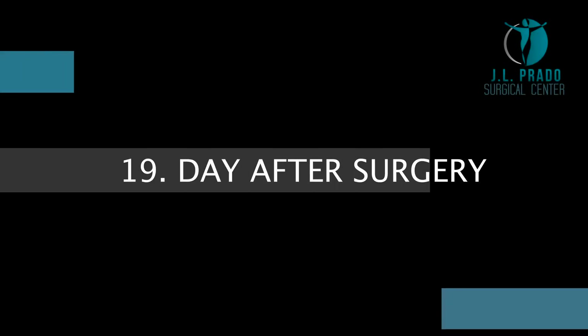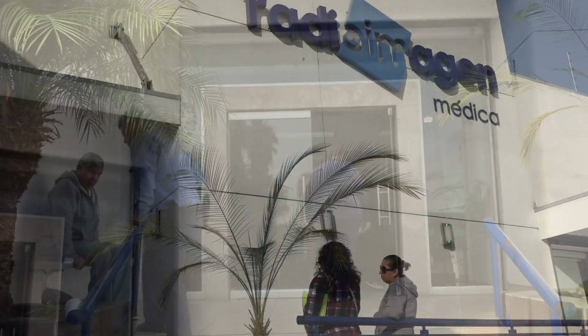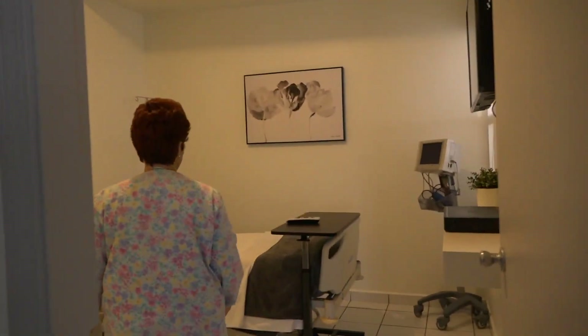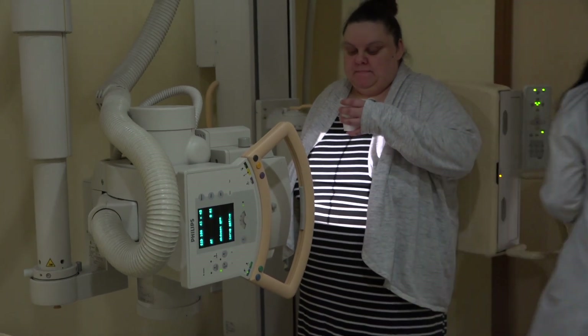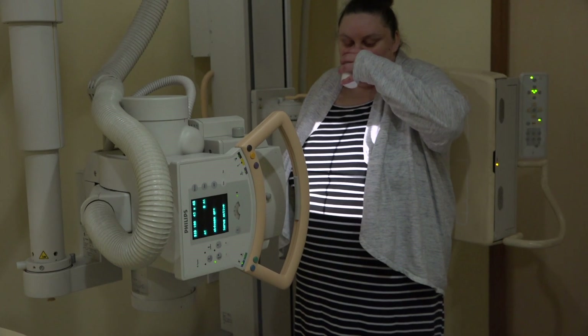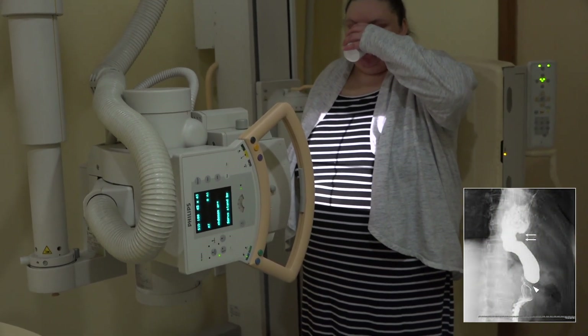Day after surgery. Our driver will take you to perform a gastrography at the x-ray facility. Once the leak test is done, you will be taken to the recovery house where you will be assisted by our staff. Gastrography is a very simple pain-free test to see the new stomach and make sure there is no leak. You will drink a contrast medium and through fluoroscopy you can see on a monitor the drawing of your stomach.